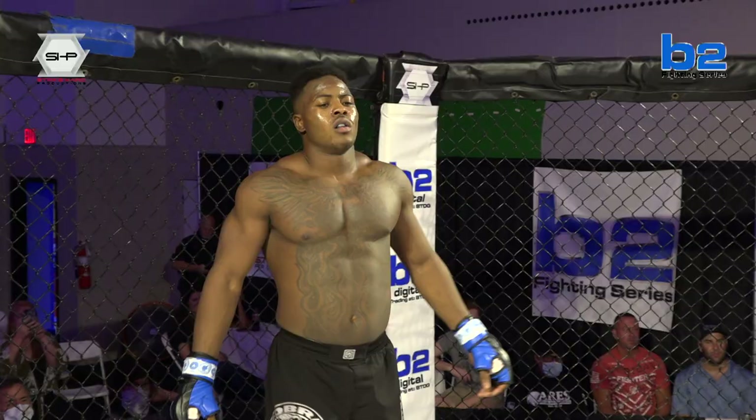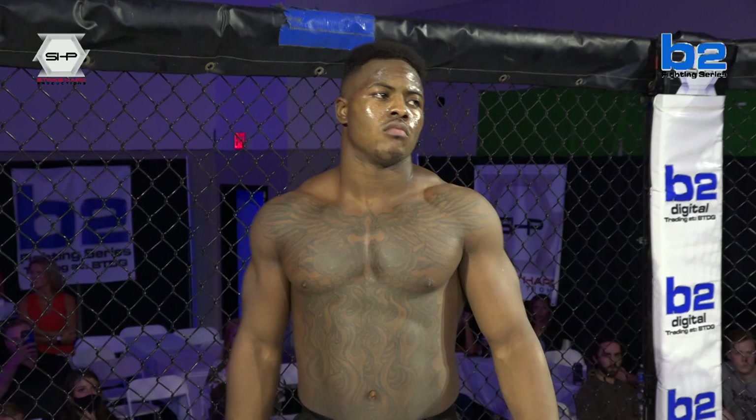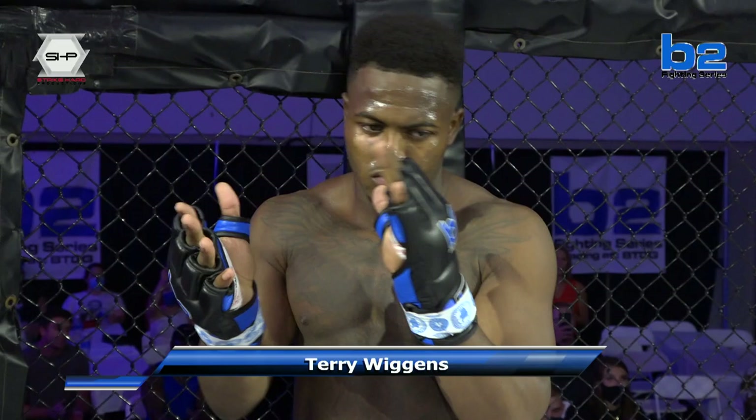Tuscaloosa, Alabama, please welcome out of the blue corner. He steps into the cage with a record of two wins, one loss. His height is 5 foot 10 inches, his weight is 185 pounds. He trains with Cobra BJJ right here in Tuscaloosa, Alabama, and his name is Terry Q. Whitton!